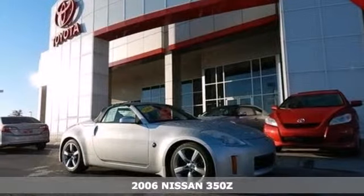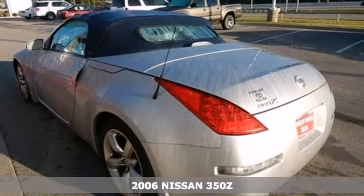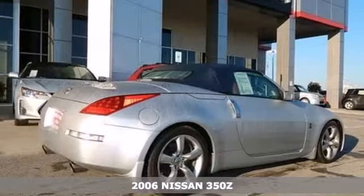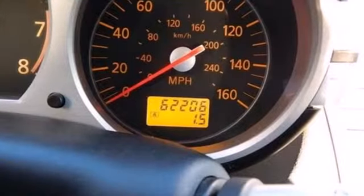It's a 2006 Nissan 350Z. Standard amenities on the 2006 350Z include xenon headlamps, a keyless entry system, automatic climate control, and a CD player.